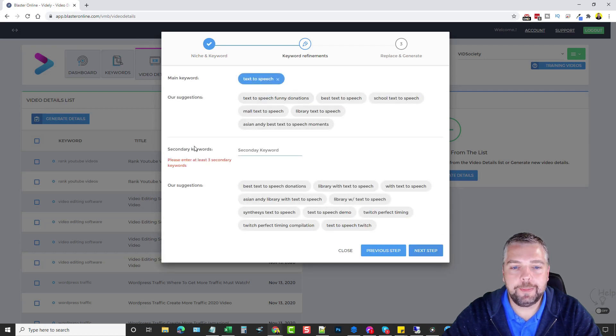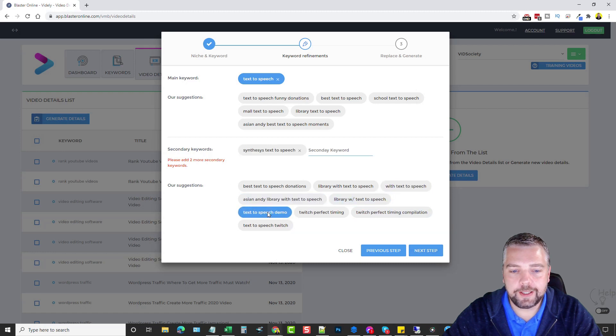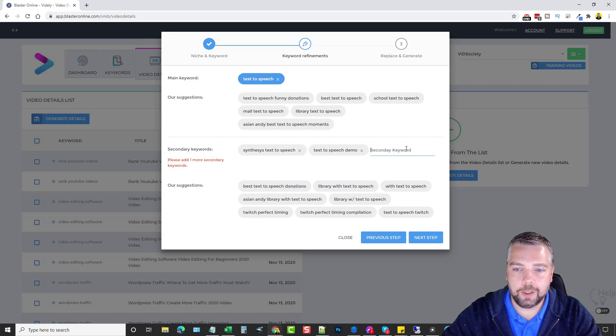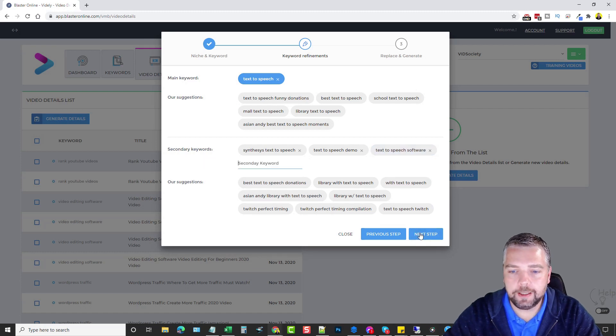It brings up secondary keywords — it wants you to choose at least three secondary keywords for your primary keyword. I'll do 'Synthesis text-to-speech,' which is a popular text-to-speech software, then 'text-to-speech demo,' and since I don't see another good one I'll type one myself: 'text-to-speech software.' Then click Next.